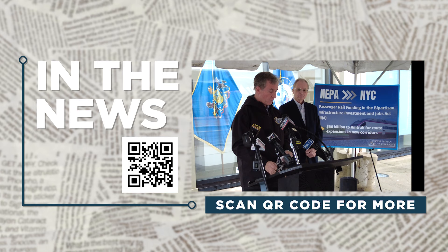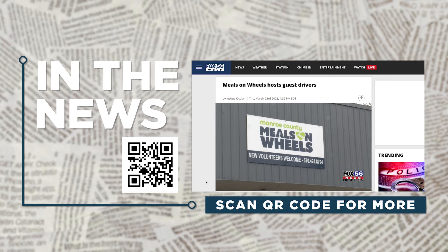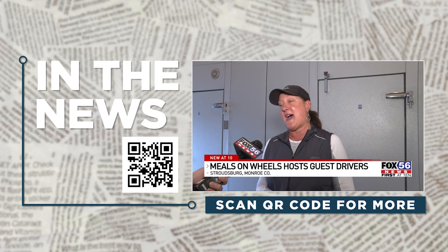Some special guests are delivering meals all week long. The Pocono Mountains Visitors Bureau joined the delivery efforts of Monroe County Meals on Wheels, delivering to roughly a dozen homes last month to help give back. 'We put it out there to our staff, and those who were available made sure they cleared their schedule for the day. We're also working with our East Stroudsburg University student interns, giving them the experience to give back. It's going to be a great day — we're excited to be here.'